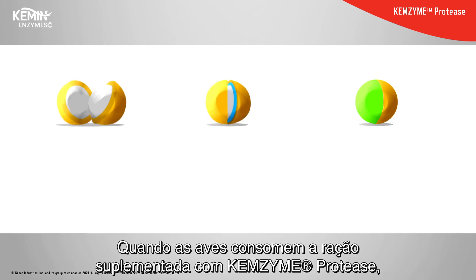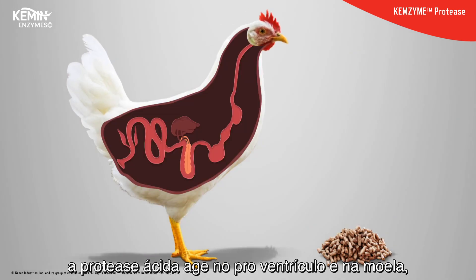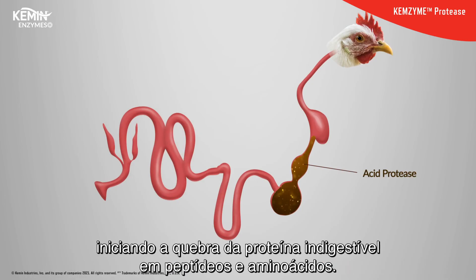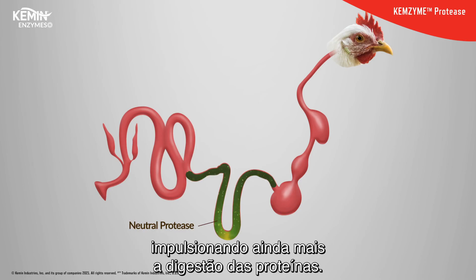When the bird consumes feed supplemented with Chemzyme protease, the acid protease is activated in the proventriculus and gizzard, initiating the breaking down of protein into digestible peptides and amino acids. The neutral protease is then activated in the duodenum and jejunum, further boosting protein digestion.